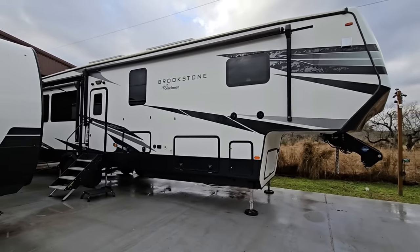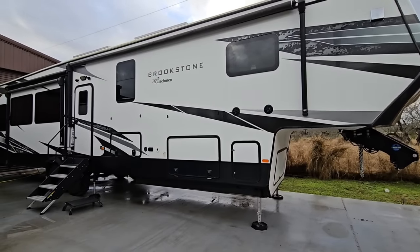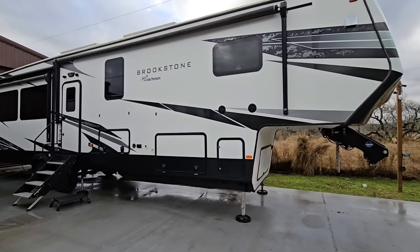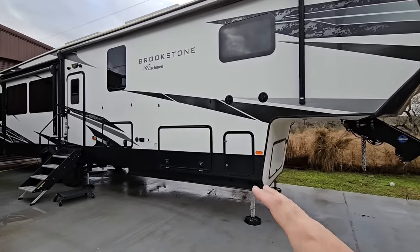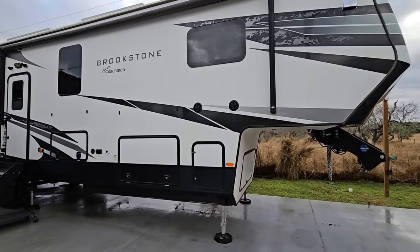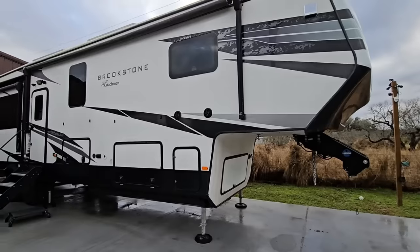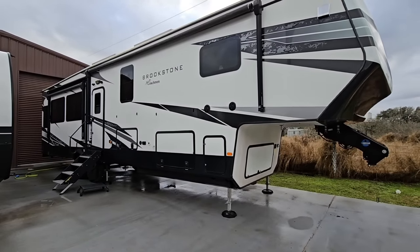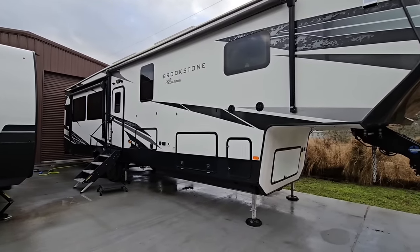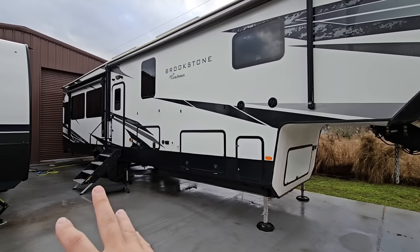Frame flex — what is it? Well, frame flex should be exactly what people are saying it is: where the frame of the RV is flexing whenever you're towing it down the road. I don't think people are specifically saying that their frame is flexing when it's parked, but maybe there's some of that going on too. A lot of folks specifically with one brand are claiming they're getting what's called frame flex. Now, any engineer, architect, or anyone who's dealt with a superstructure is obviously going to know that there is going to be some flex — that's inherent to something like this.